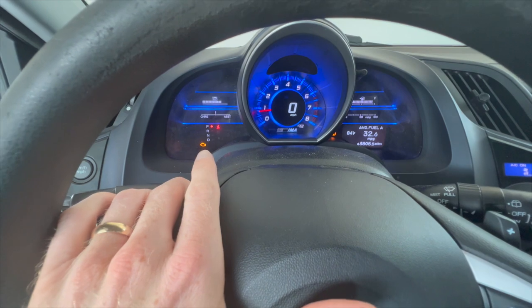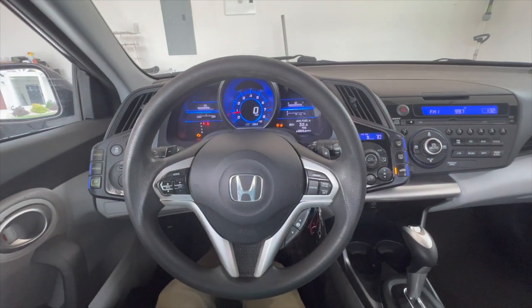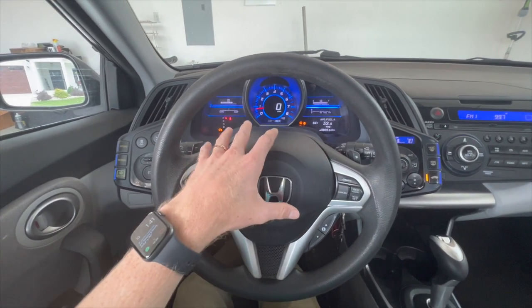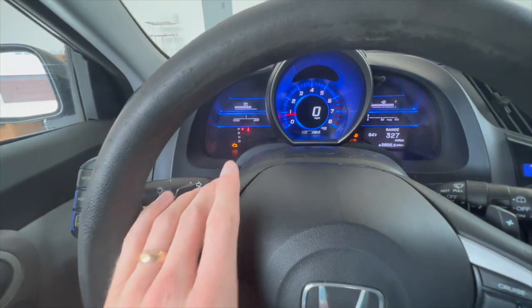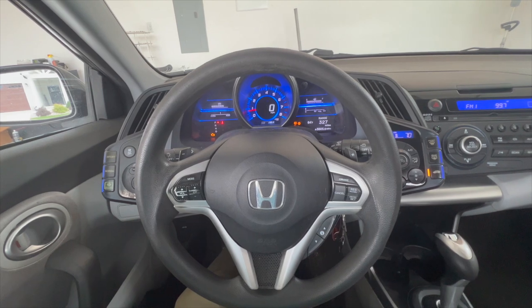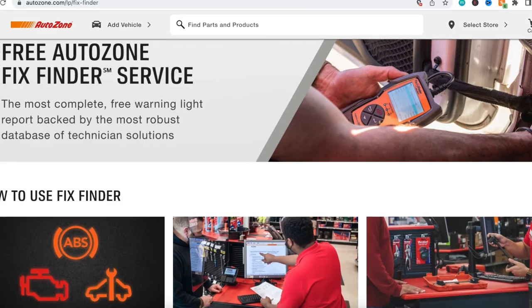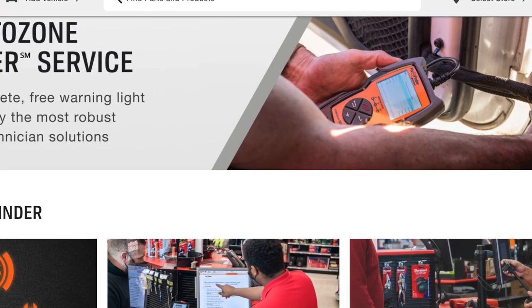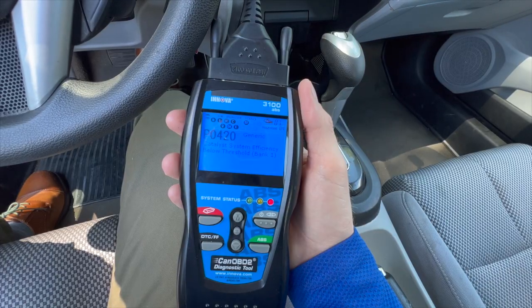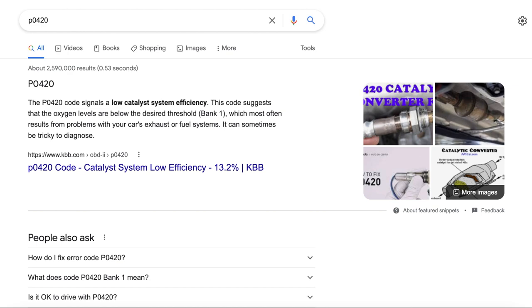If your car has a check engine light on the dash like mine does, you might want to get that addressed before taking it to get offers, because it is going to bring less money with those lights on. If you have a check engine light and you're not sure what the issue is, you can take it to a mechanic, or a lower cost alternative is go to your local AutoZone or auto parts store — ask them for a check engine light tester, they'll plug it into your OBD2 port, pull a code, and you can Google that code to find out what's going on with your car.